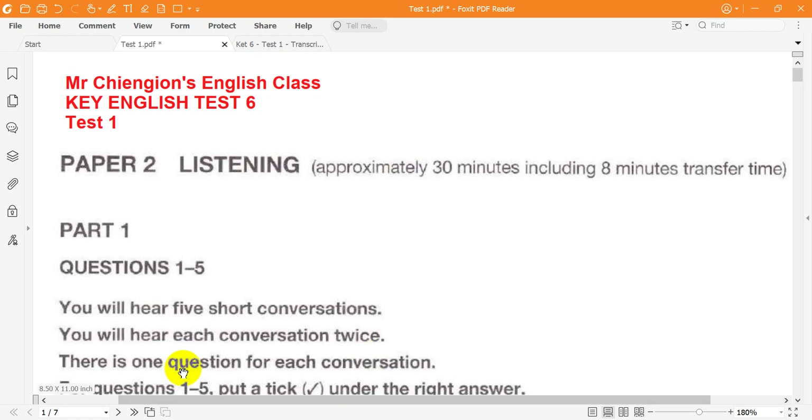There are five parts to the test: Parts 1, 2, 3, 4 and 5. We will now stop for a moment before we start the test. Please ask any questions now, because you must not speak during the test.